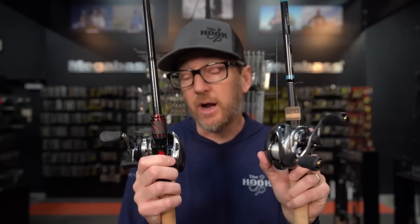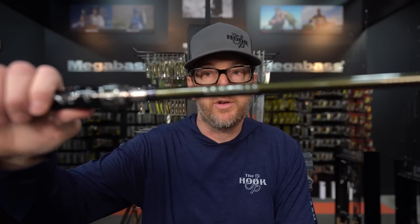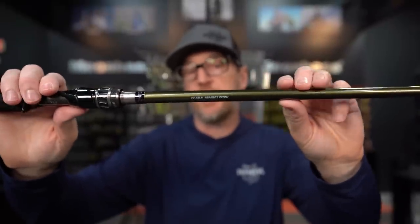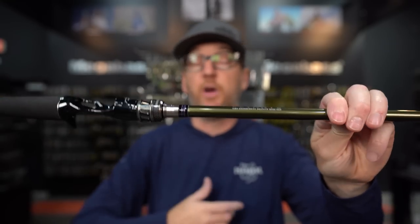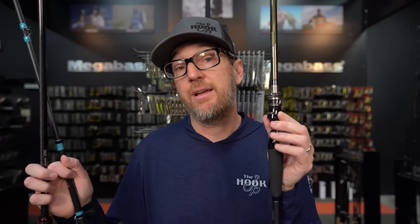So rod number three is for more high-impact jig and worm fishing — things like pitching and flipping with 18-22 pound line. If you need a less expensive option, it's hard to beat the Megabass Perfect Pitch. It's been a staple in their line for years, available in the Levante series at $249 or the Orochi series at $349. It's a 7.2 heavy-action rod with a lighter tip and power on the back — almost the same type of rod. The premium options are a little lighter, more sensitive, and crisper, but the Perfect Pitch is a very close rod at $250.